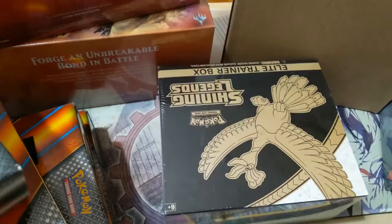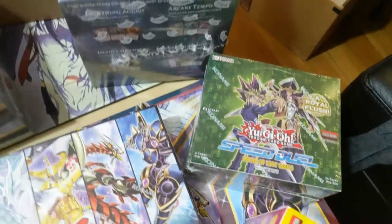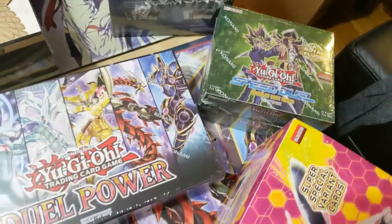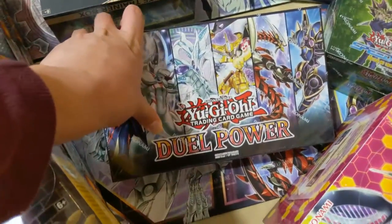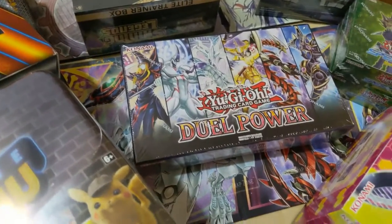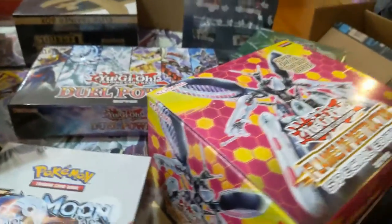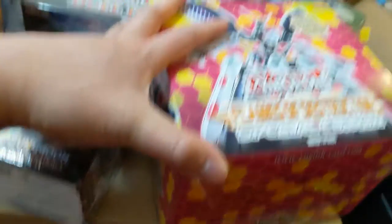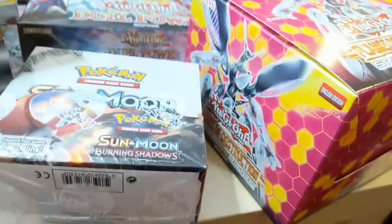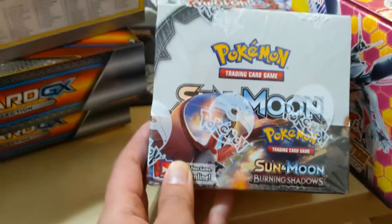I'm not sure if Shining Legends was a bigger hit than Generations, but I definitely think it was a bigger hit than Dragon Majesty. Moving on to some Yu-Gi-Oh stuff — there's Speed Duel, which I'll probably leave sealed since I don't think that set was that great. The Duel Power boxes are great though, I feel like there are so many good cards in there. I've got a couple still sealed and will probably get more in the near future. Another really cool set is Flames of Destruction — we have a box of the Collector's Edition and we've already opened some but still have more left over.